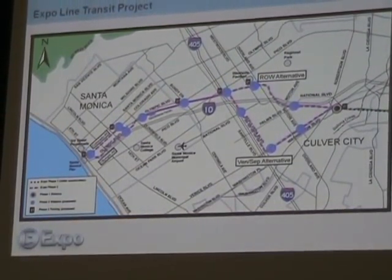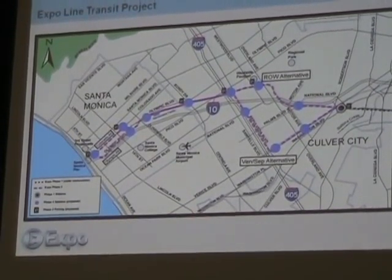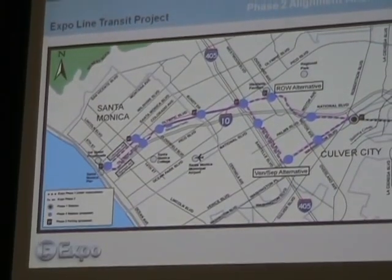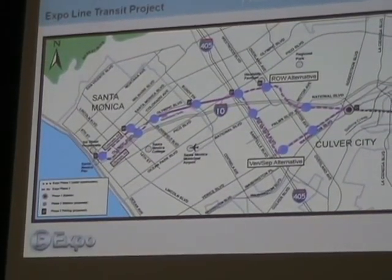Part of the environmental process is you also look at doing nothing. For those of you that looked at the draft, we also studied what would happen to traffic and congestion and other kinds of environmental impacts if no improvements were made in the transportation situation on the west side.